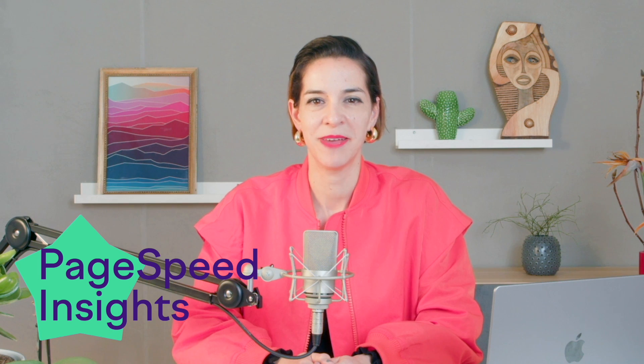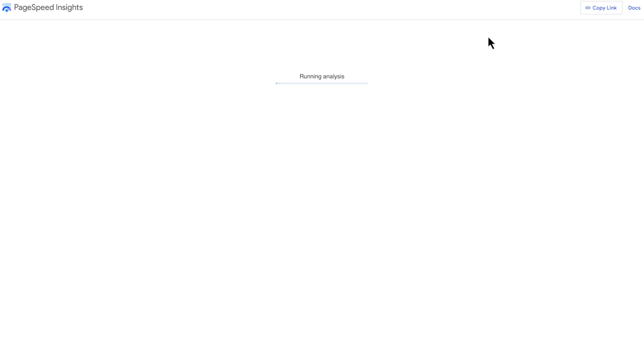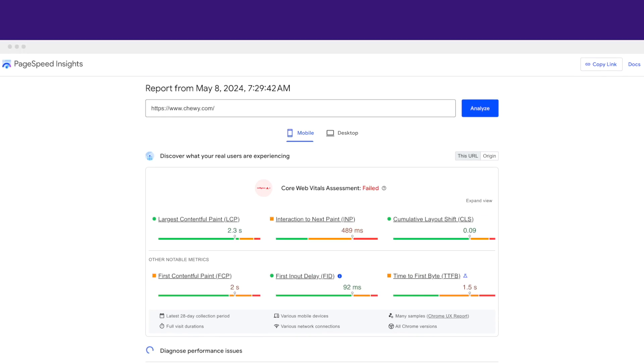Tool number four is Page Speed Insights. In this tool, you can type your URL and Google will tell you what's working and what's not. It's basically like a report card, but for your website. If you want to dig deeper into mobile, you can use tool number five, the mobile-friendly test, which gives you a score based on mobile usability. It also previews your site to help you identify any specific layout or design issues.